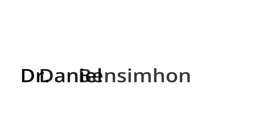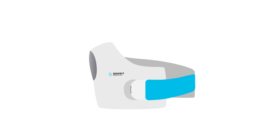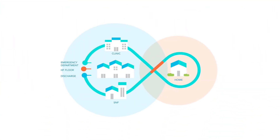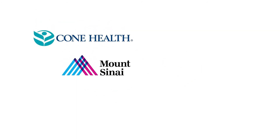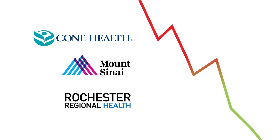Work done recently by Dr. Daniel Bensaman at Cone Health in a double-blinded study using REDS to measure patients at discharge confirms the result of the ADHERE heart failure study — that about half of heart failure patients have excess fluid at discharge, potentially putting them at risk for readmission. Facilities like Cone, Mount Sinai, and Rochester Health have been using REDS and seeing dramatic reductions in readmission rates.